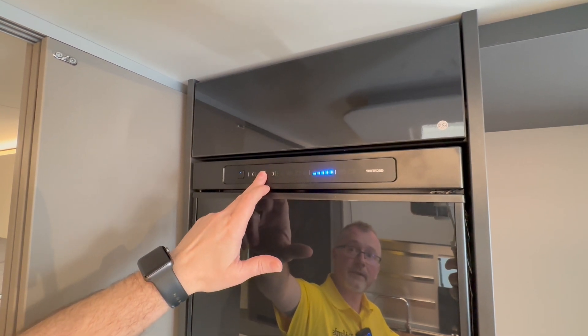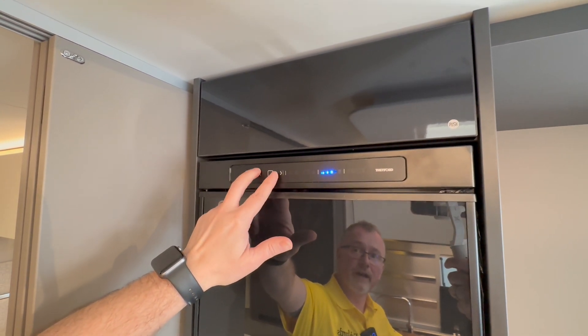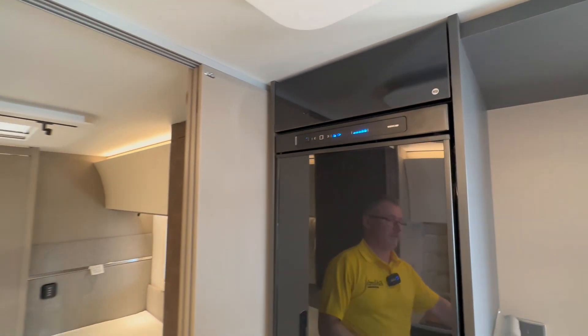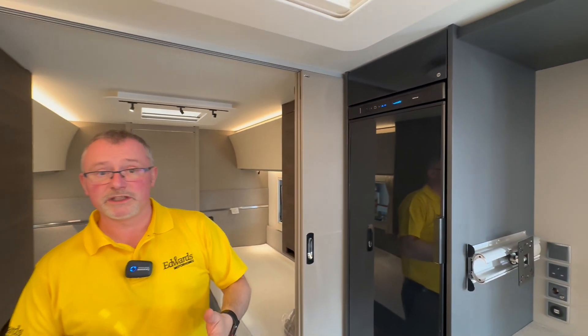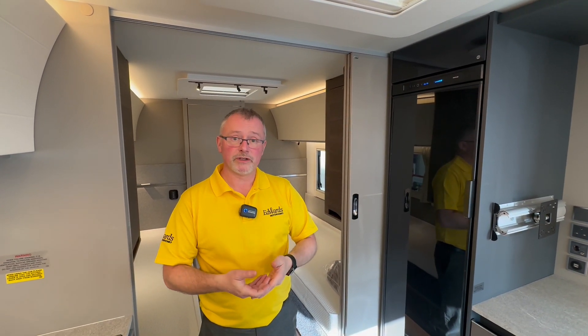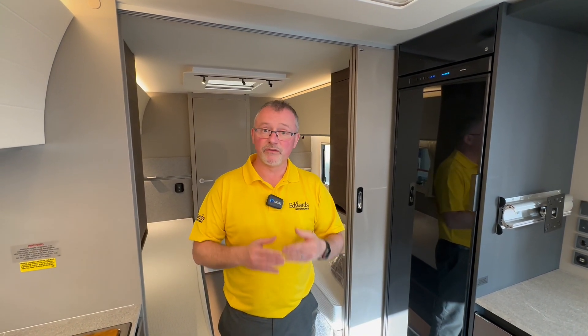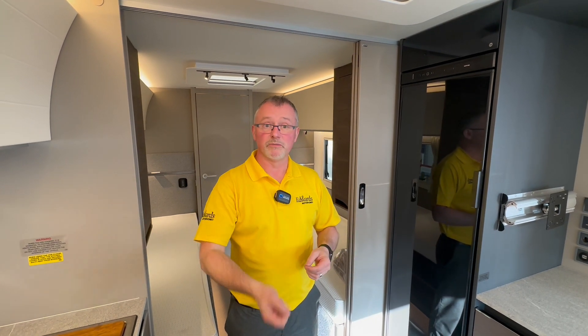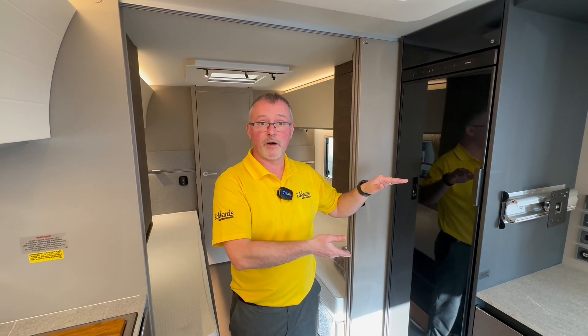Once you press, you can now change the temperature of your fridge. As you can see, at the moment we've got it on automatic. Now depending on how you're using the van depends on what you're going to have it on electricity wise. The biggest misconception is battery, because a lot of people assume that battery means leisure battery — it doesn't. It means vehicle battery, so the engine must be running for it to run on battery.